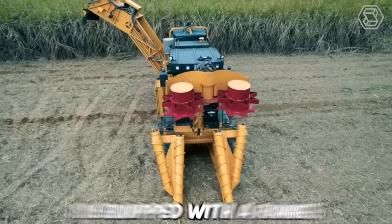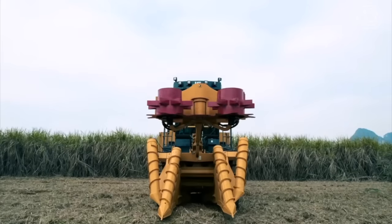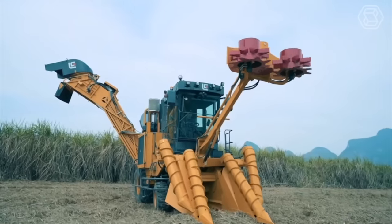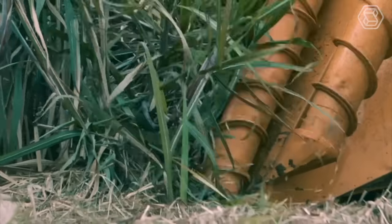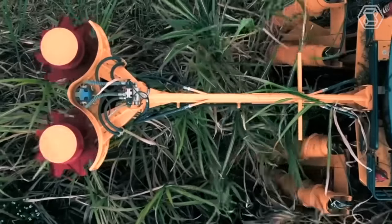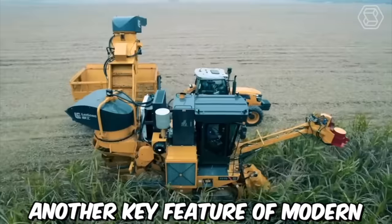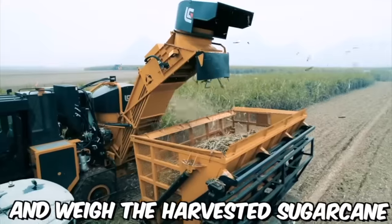The modern sugarcane harvester is equipped with a range of advanced features and technologies. One of the most important features is the machine's ability to strip the sugarcane stalks of their leaves while also cutting the stalks at the base simultaneously, which greatly increases harvesting efficiency. Another key feature is the ability to accurately measure and weigh the harvested sugarcane.